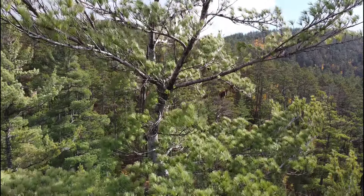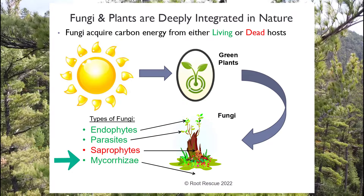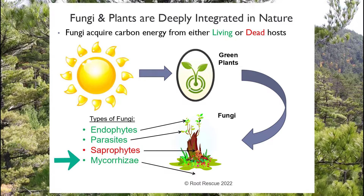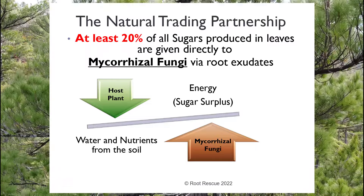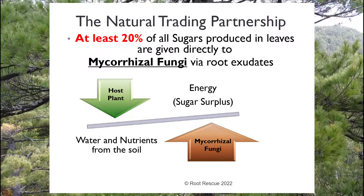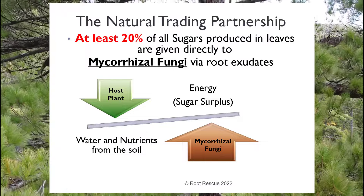One of the most direct beneficiaries of the surplus sugar that plants produce is the entire family of fungi. Among the many types of fungi, mycorrhizae — a specialized class — are the most direct beneficiaries. Plant roots actually feed mycorrhizal fungi directly through a deeply integrated symbiosis. An exchange takes place: mycorrhizae receive sugar from the plant, and in return the fungi find surplus water and nutrients in the soil that plant roots alone cannot find — an amazing and profound partnership.